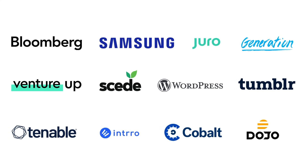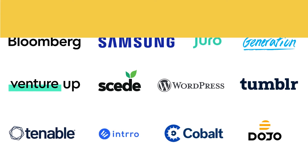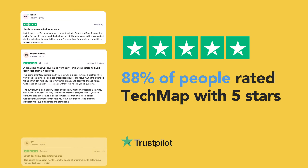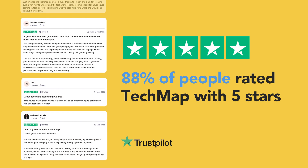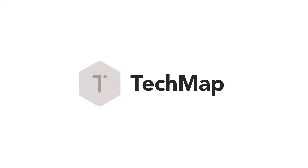TechMap is already used by some of the world's leading companies in over 15 countries, and our Trustpilot reviews reflect exactly why recruiters are loving the course. So, gain credibility. Understand the tech world. We're looking forward to welcoming you to the TechMap community soon.